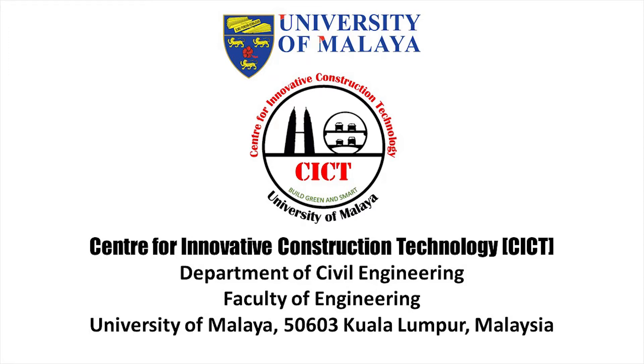Center for Innovation Construction Technology, CICT, is one of the research centers established under the Department of Civil Engineering, Faculty of Engineering, University of Malaya, Kuala Lumpur, Malaysia.